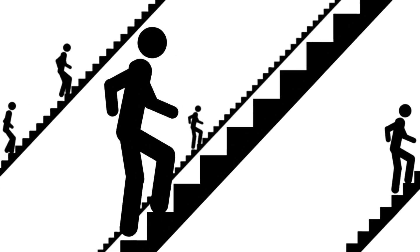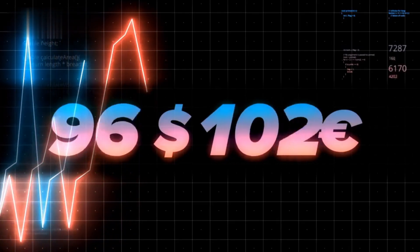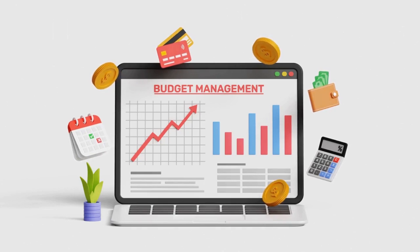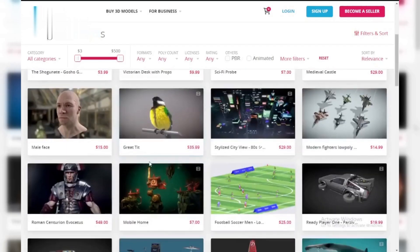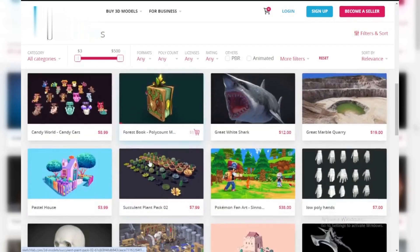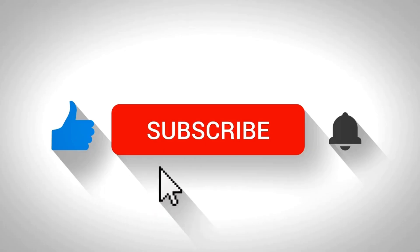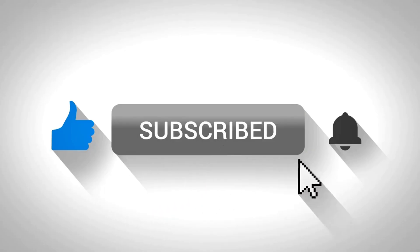By following these simple steps, you're well on your way to making money with Sketchfab. Remember, creating a steady income takes time and effort. Keep creating great models, promote your work on social media, and watch those sales start rolling in. For more detailed tips on creating killer 3D models and becoming a Sketchfab rock star, hit that subscribe button and smash the notification bell. Let's get creating.